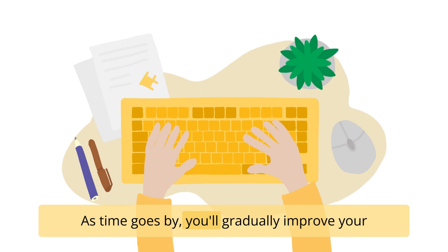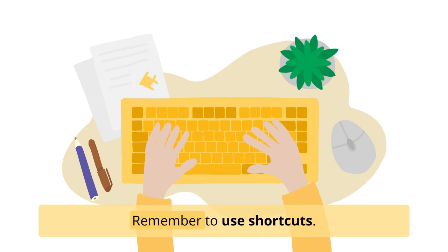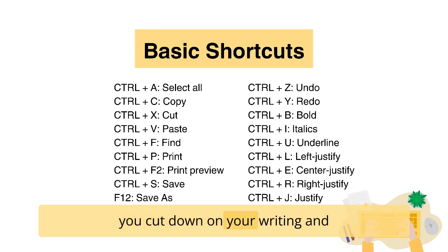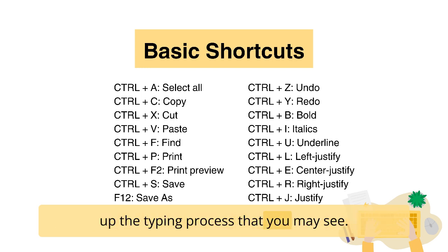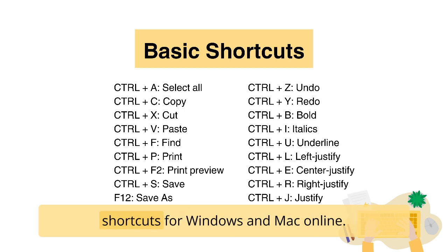As time goes by, you'll gradually improve your speed and accuracy and therefore become more productive. Remember to use shortcuts. Mastering basic keyboard shortcuts can really help you cut down on your writing and editing time and increase your productivity. You can find the full list of existing keyboard shortcuts for Windows and Mac online.